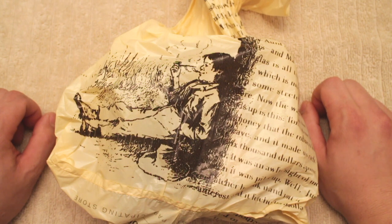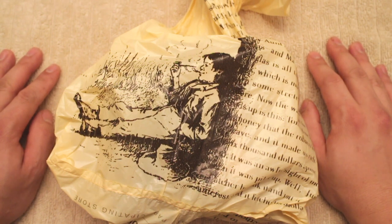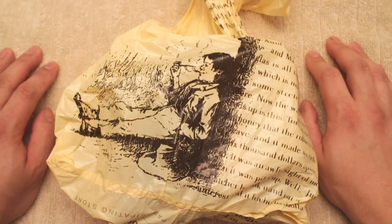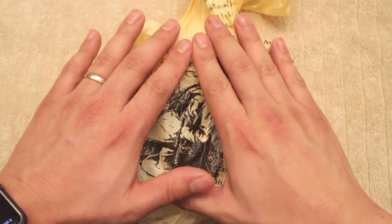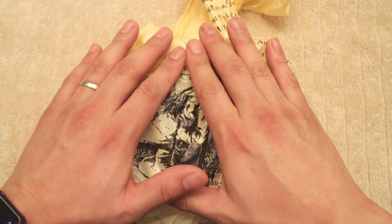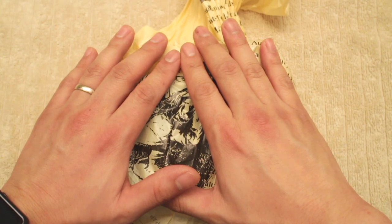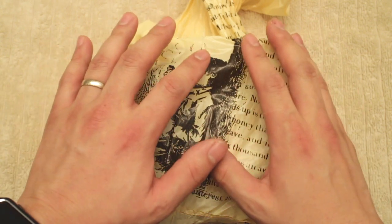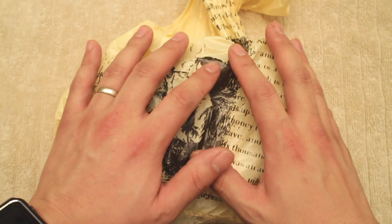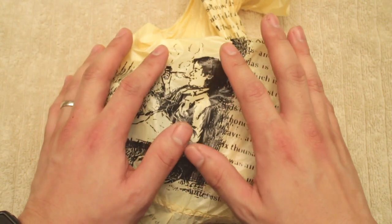I like buying them at stores because they support local business, but also because you can get them without shipping costs. In this bag there are multiple decks that I picked up at the dollar store, Barnes and Noble, and Walmart.